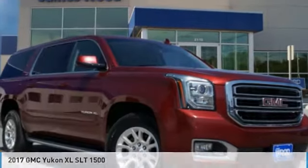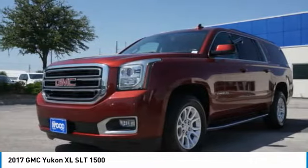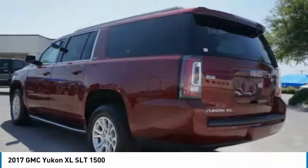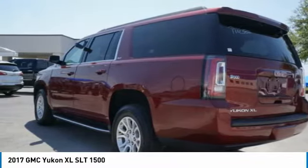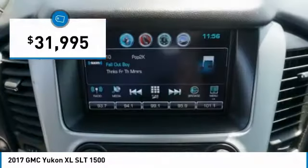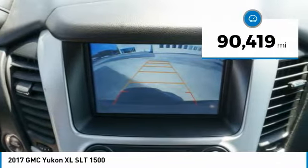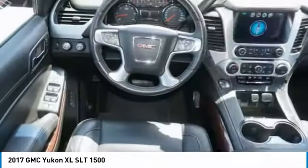The 2017 GMC Yukon XL is a great choice for families who need a full-size SUV with maximum seating. The looks don't hurt either, and it is priced below $35,000. This vehicle has less than 95,000 miles. Here are some of this vehicle's great options.